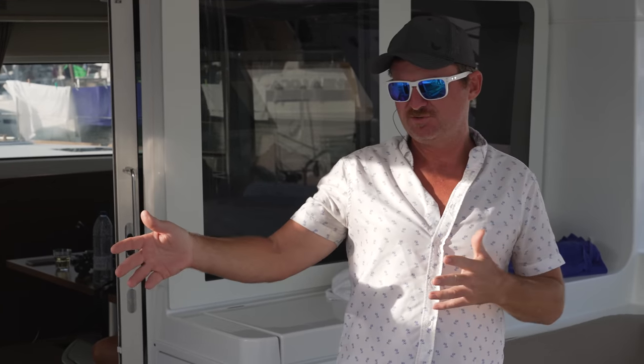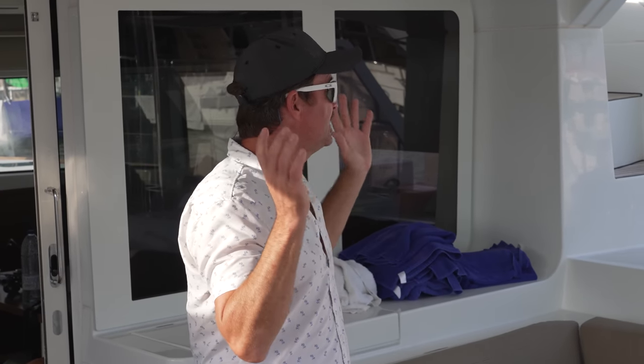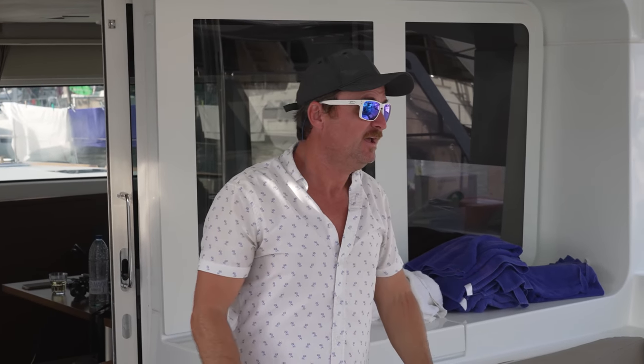The aft cabins are quite spacious with their own separate head. We had our choice of either using the aft cabins or the forward cabin — we chose the forward cabin. I felt it was slightly larger and I liked the fact that the shower was separated from the toilet itself. But there's lots of nice space out here — speakers throughout, lights throughout. It's a really cool space to hang out. And then we'll show you the dinghy davits and the engine area.